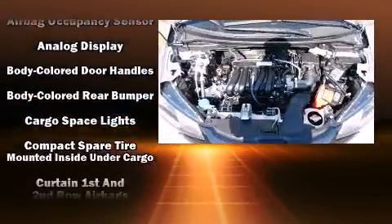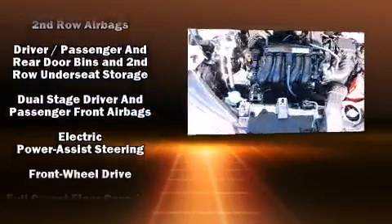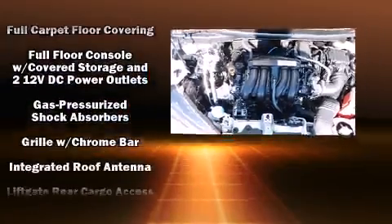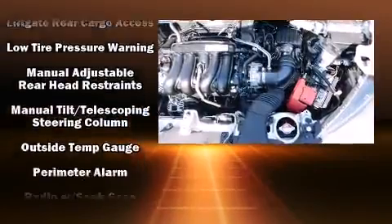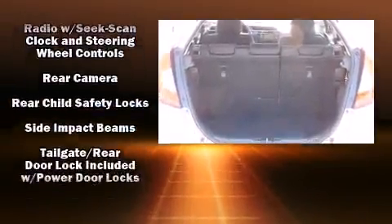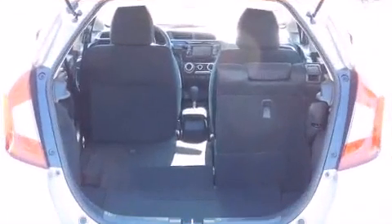Honda ensures the safety and security of its passengers with equipment such as head curtain airbags, front and side impact airbags, traction control, brake assist, a security system, and ABS brakes. Electronic stability control ensures solid grip atop the road surface no matter how challenging the driving conditions.